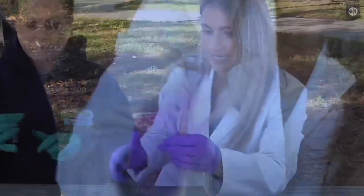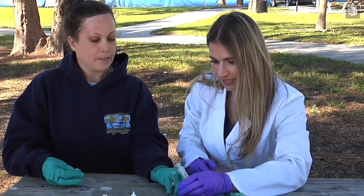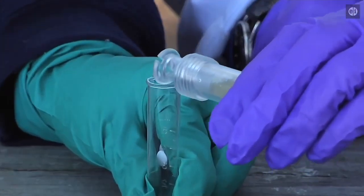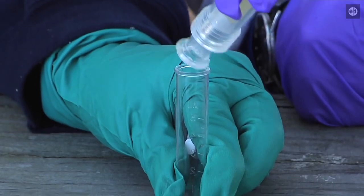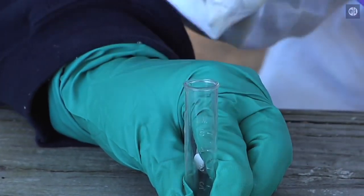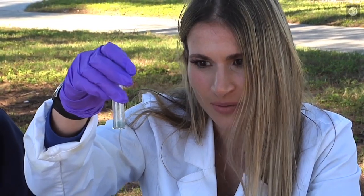This is my intern, Chloe. She's getting her master's at the University of Florida, which is the best school in the world. And if you can see, that's a dark green-blue color, which means that we have a high amount of phosphorus.